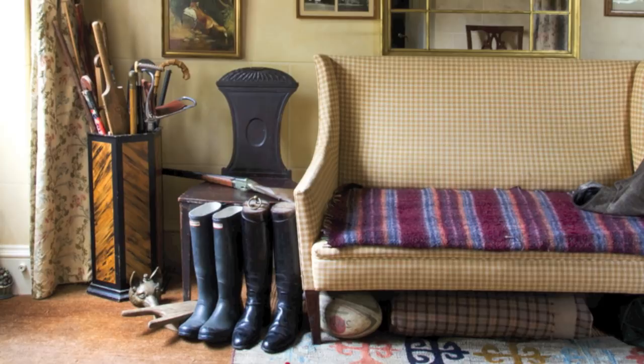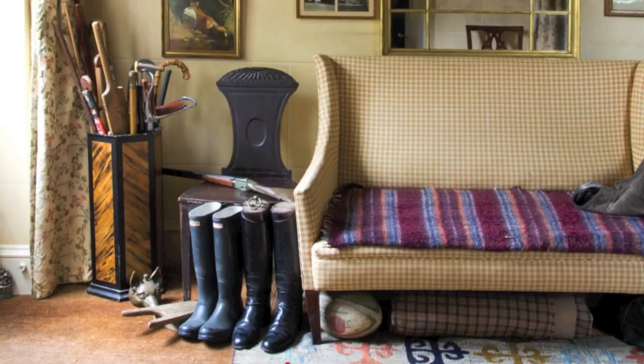Our mom always taught us to dream big, but not forget where we came from. In my mind, that's the best decorating advice anyone could provide.